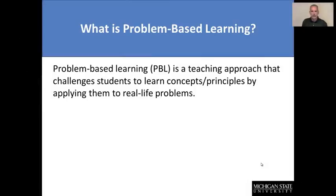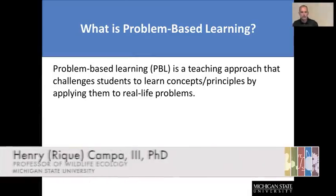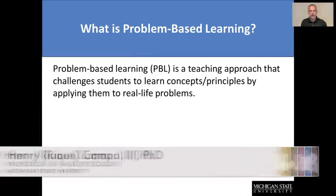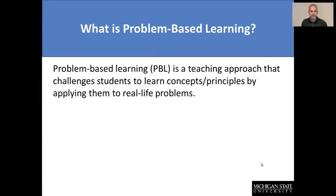Before we get too far along in the module, let's step back and talk a little bit about what problem-based learning actually is as a pedagogical technique to help enhance teaching and learning. It's been described as a teaching approach that really challenges students to learn concepts or principles by applying them to real-life problems.